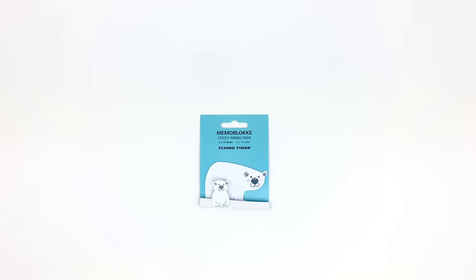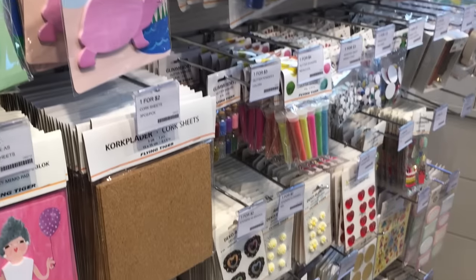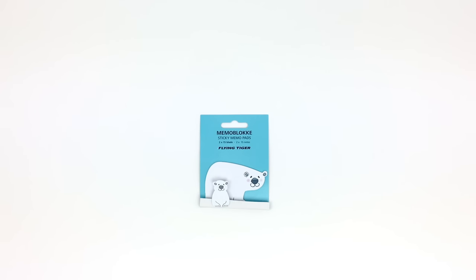I also got these super cute polar bear sticky notes. If you guys follow me on Snapchat you've already seen these in my Hobonichi planner. Love them! I think these are so cute and I will definitely use them a lot.